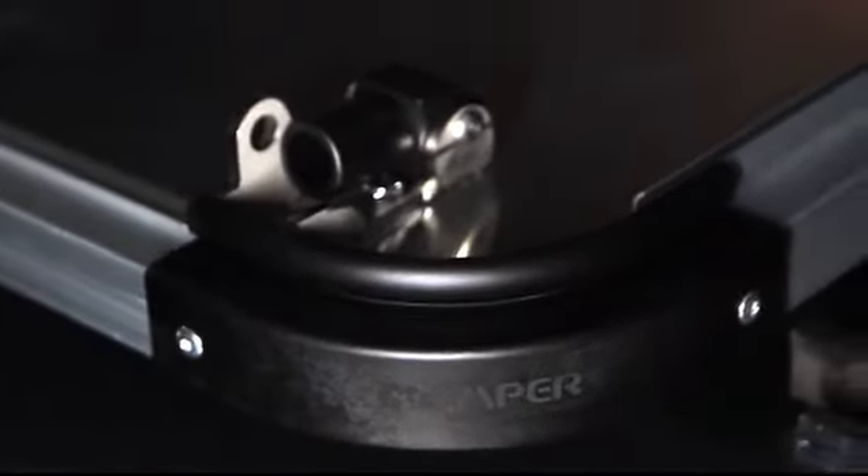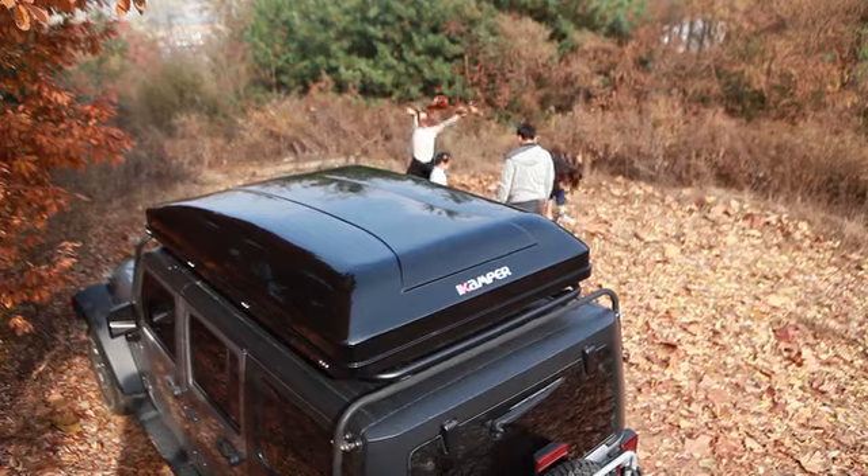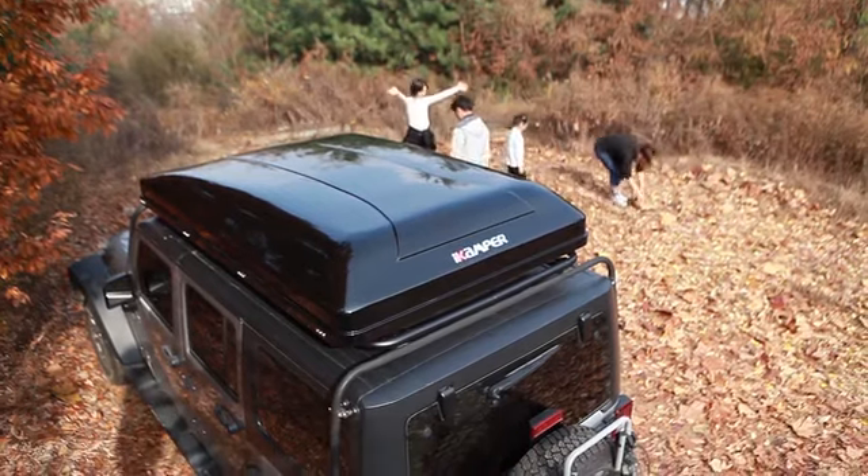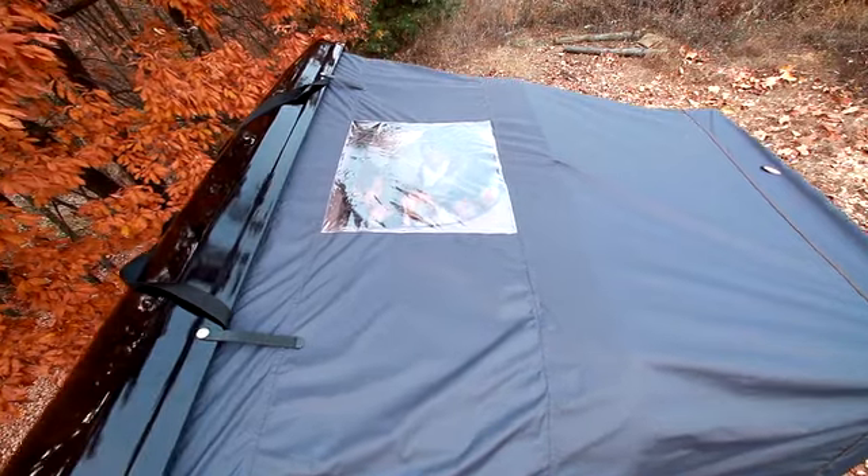The SkyCamp is of the highest quality, so you can keep camping in your rooftop tent night after night. Waterproof tent fabric, a fiber-reinforced hard-shell top, aluminum or stainless steel metal components to prevent rust. We did not sacrifice quality for price.